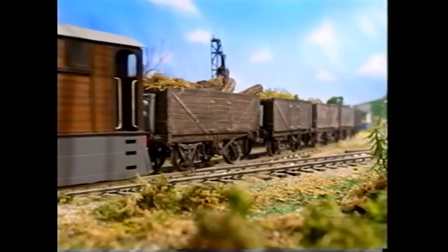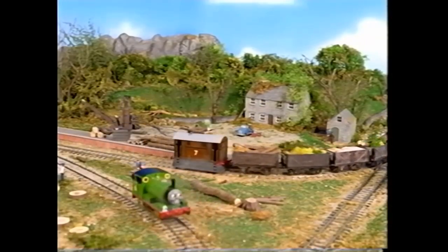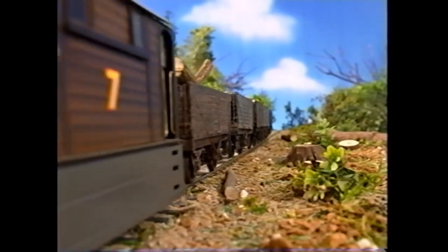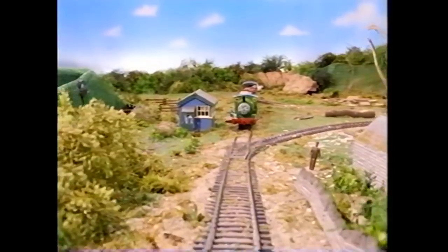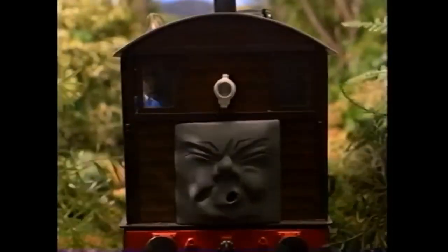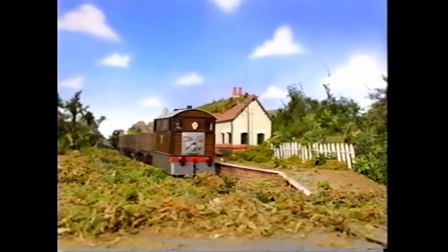Now on to action! This episode certainly delivers when it comes to it. Toby's runaway feels as action-packed as an actual episode of the fifth season. It's made all the more suspenseful with Isaiah's music and the wonderful model and scenery work. The cinematography is at its peak in this scene, with the close-up shot of the wheels as the train speeds down the hill and the suspenseful front view of Toby as he smashes through the bushes. Definitely one of the greatest elements of this episode — a solid 10 out of 10.